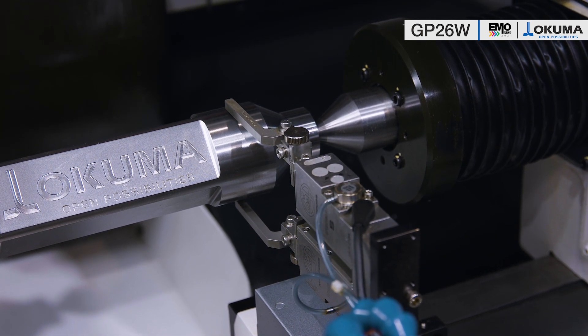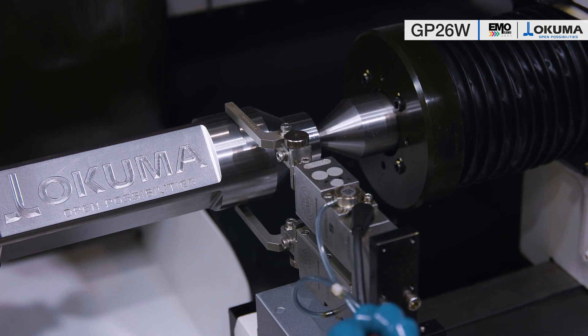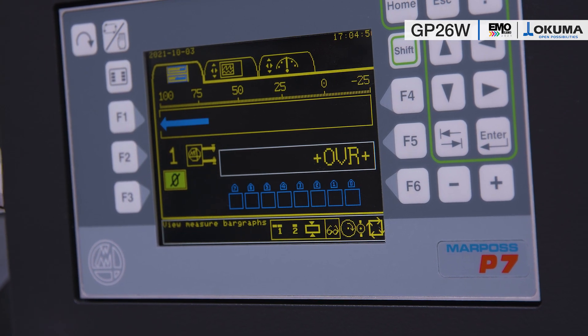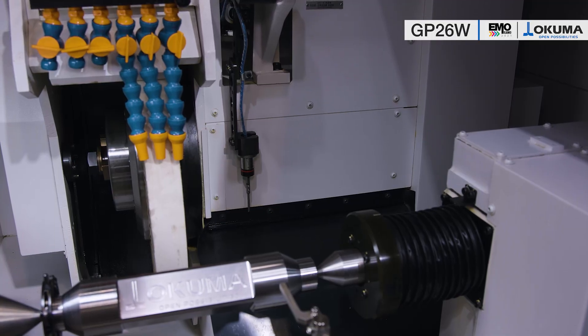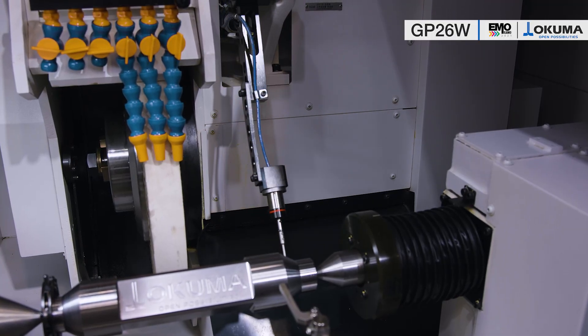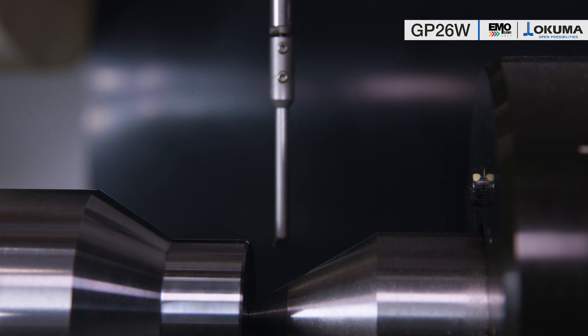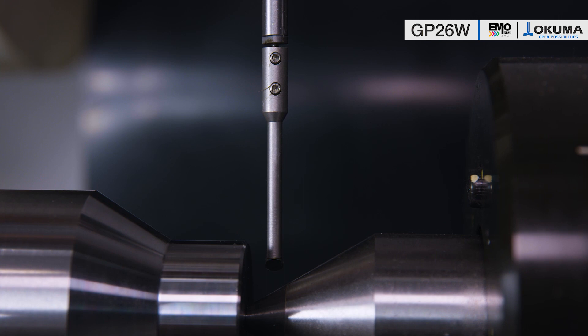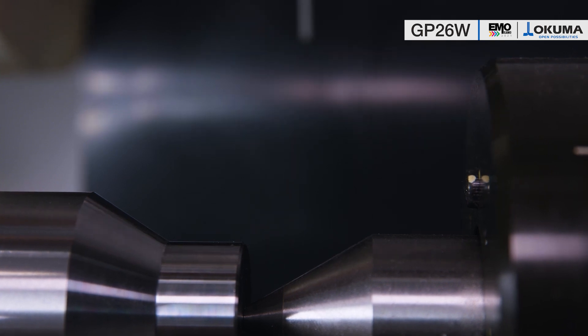The direct measuring system is easy to see here on the table, which can be moved in any position on the table. The work locator for measuring the Z-axis position of the workpiece before approaching the grinding wheel is operated hydraulically and, like the direct measuring system, can be completely integrated in the grinding process using M-codes.